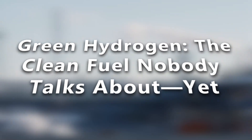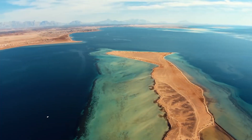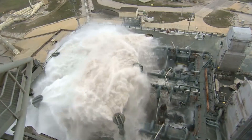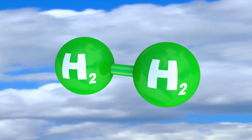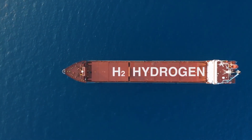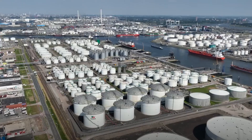Green hydrogen: the clean fuel nobody talks about yet. You've heard of electric cars, solar panels, and wind turbines — but green hydrogen is the underdog of clean energy. It's made by splitting water into hydrogen and oxygen using renewable electricity. The result? A zero-emission fuel that can power trucks, factories, and even airplanes. The catch? It's expensive — producing green hydrogen today costs two to three times more than fossil fuels.